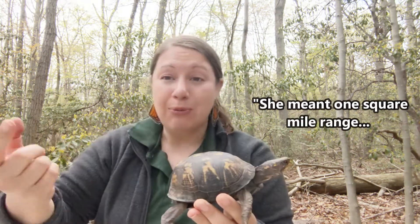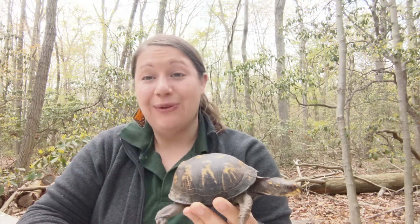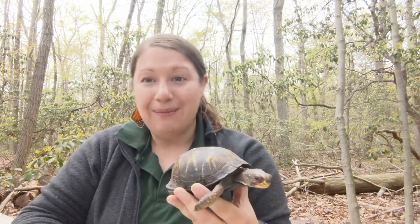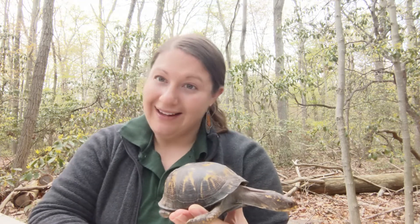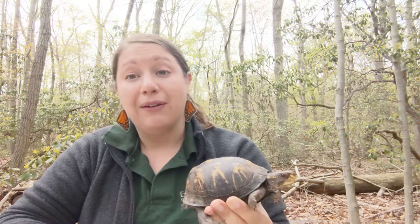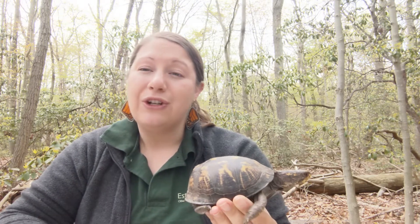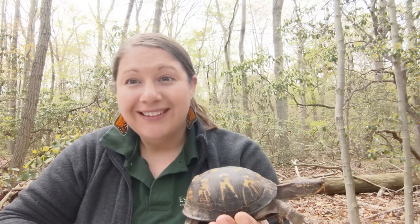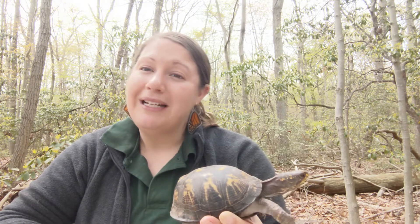Eastern box turtles have about a one-square-mile radius that they explore in the forest they live in. They spend their entire life in that area, so we call that their home range. If they're taken from their home range, they're going to try and go back. For example, if you took a box turtle from Gunpowder Falls State Park and dropped it off here at the Estuary Center, that turtle is going to try and turn around and go back to Gunpowder. Now if there weren't people, roads, or neighborhoods, that might be a little easier for the turtle.